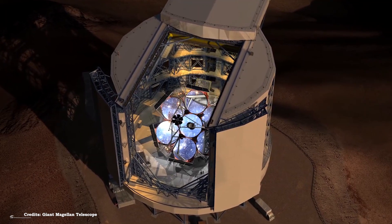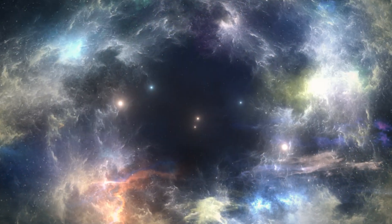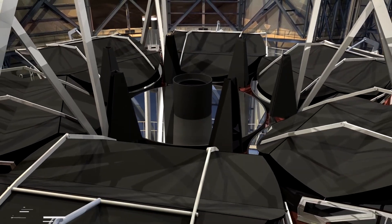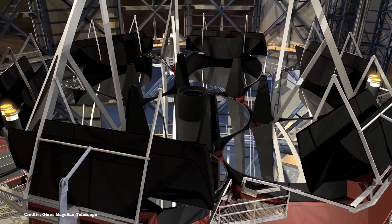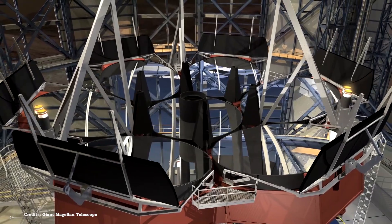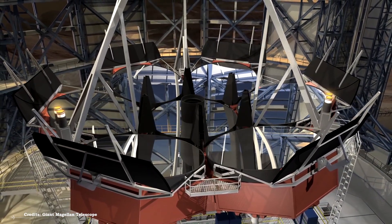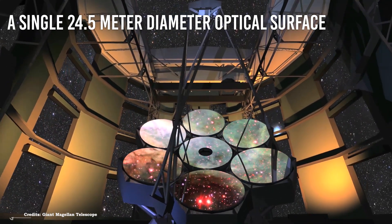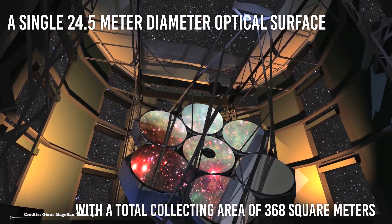The Giant Magellan Telescope will be one of the first few supergiant Earth-based telescopes that will revolutionize our understanding of the cosmos. The GMT is a segmented mirror telescope composed of seven of today's biggest rigid monolithic mirrors. Six off-axis 8.4-meter segments circle on a center-on-axis section, producing a single 24.5-meter diameter optical surface with a total collecting area of 368 square meters.